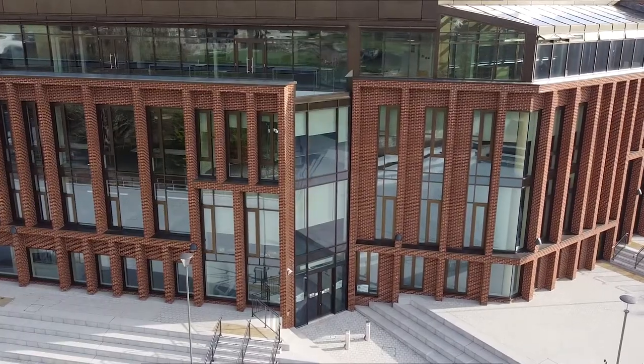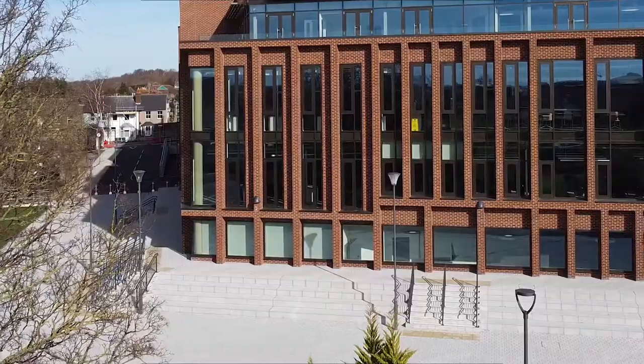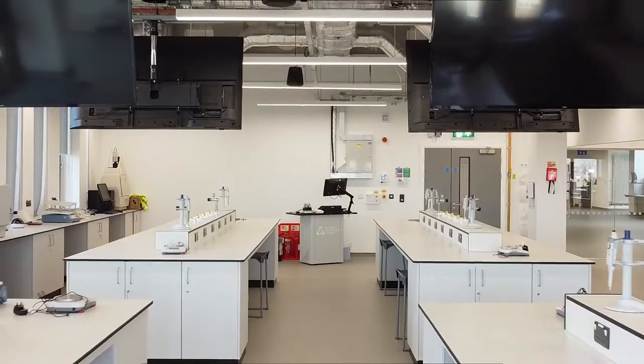Kenton Midway Medical School is very excited about the opening of this building at Canterbury Christchurch University. Our students will have the opportunity in this building to interact with engineering, sports, health and biosciences students. Kenton Midway Medical School students will have the opportunity to take advantage of three important facilities in this building.